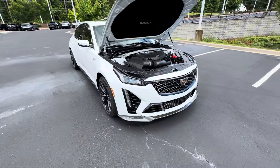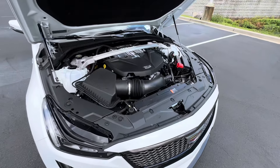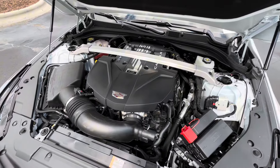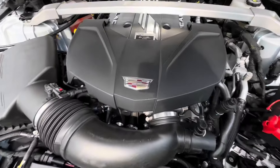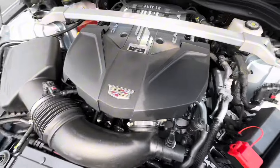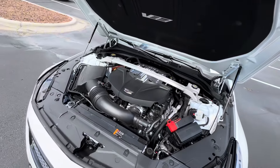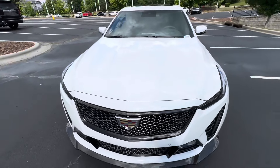All right, so here she is — the 2024 Cadillac CT5V Blackwing. Underneath the hood, we have a 6.2-liter V8 that produces 668 horsepower and 659 pound-feet of torque. These are hand-built at the Performance Build Center, and this one was crafted by Ben Walden. Shout out to Ben Walden for building this beast.